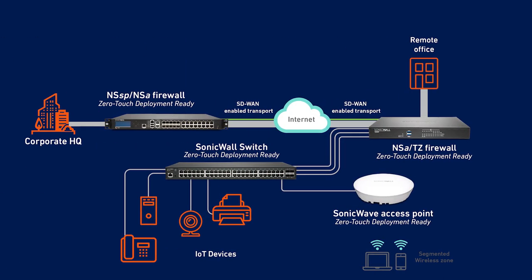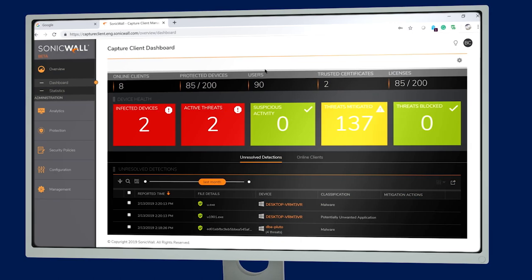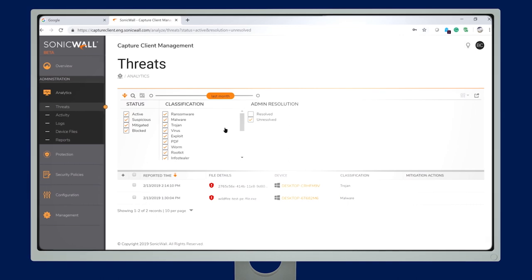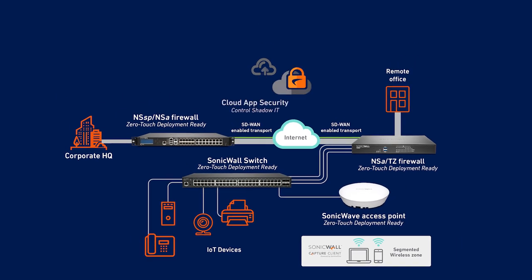SonicWall's Secure SD Branch also delivers comprehensive security for endpoint clients through SonicWall Capture Client, a unified endpoint client protection platform that delivers next-generation malware defense, visibility into encrypted traffic, and rollback protection. The widespread adoption of cloud applications has made protecting user data in the cloud crucial. SonicWall Cloud App Security provides next-generation security for cloud apps and helps organizations adopting SaaS applications to deliver a seamless user experience and best-in-class security.